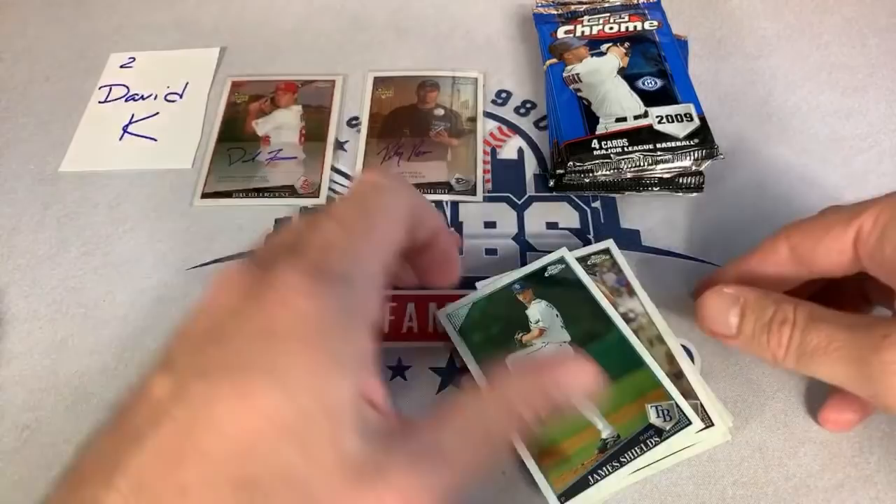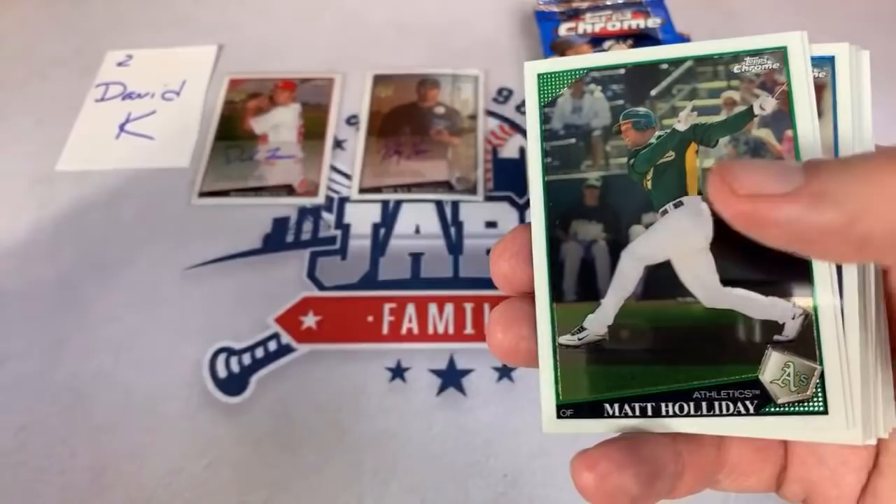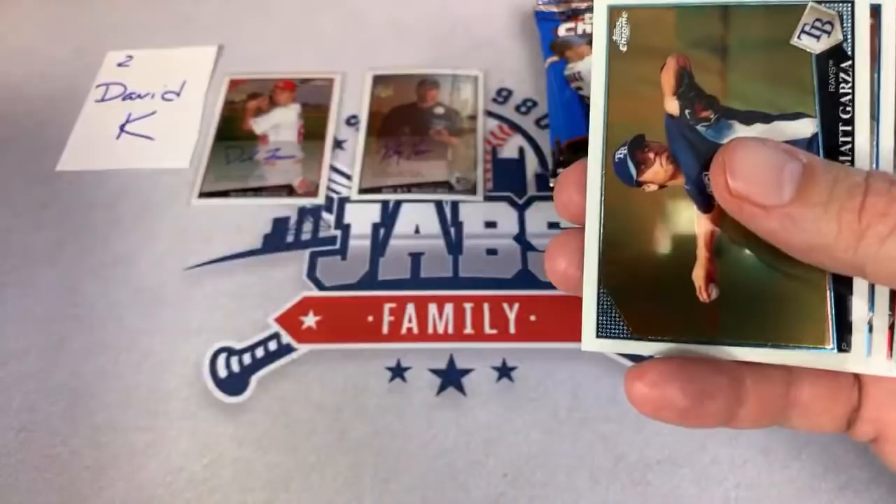Thanks for being in here tonight, everybody. There's Geovany Soto — you guys might remember him if you're a Cubs fan. Nice refractor right there. What's my most valuable card? That's tough to say. Probably a Cy Young T206 card. I don't have a lot of cards worth a ton of value — a lot of cards in that $50 to $100 range, I guess.